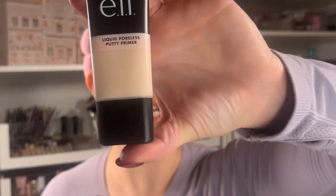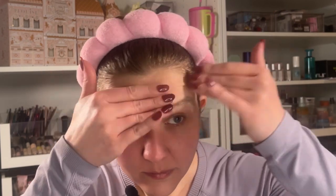The primer we're going to use is the Elf Liquid Poreless Putty Primer. I remember when I was younger I used to buy all the primers for pores. My pores don't really show that much, but I like the way that pore-filling primers feel. I think that feels good — I don't know how much people use, but that feels good, so I'm going to use that.